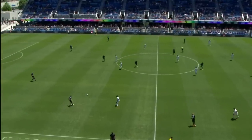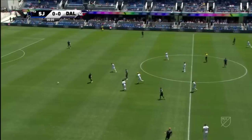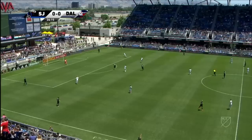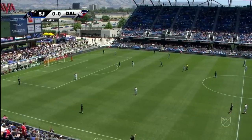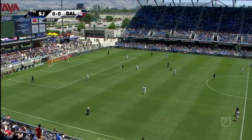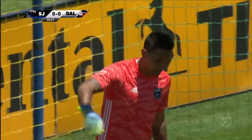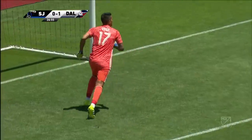San Jose get us started in a final set of league fixtures before a break for the Gold Cup. San Jose hosting FC Dallas. It seems like the set piece plays have been given to FC Dallas — a back pass mishandled by Danielle Vega, and it's the opening goal for FC Dallas. An absolute calamity at the back.